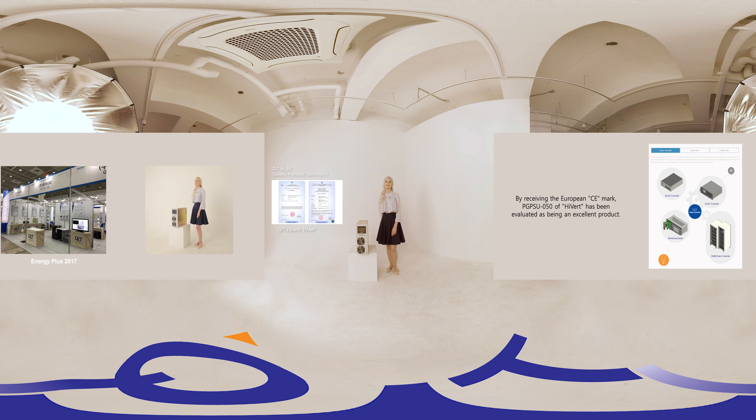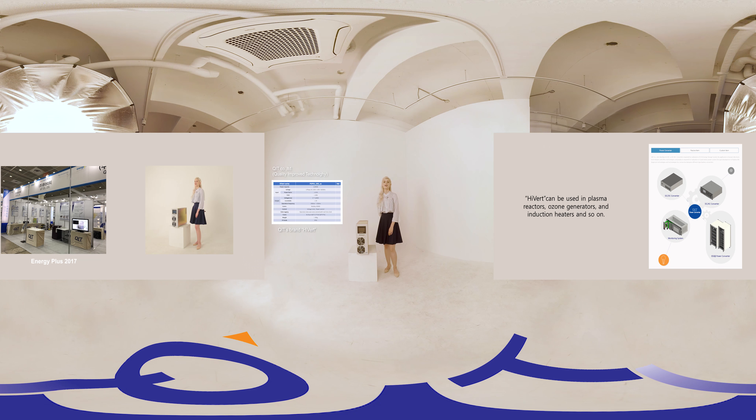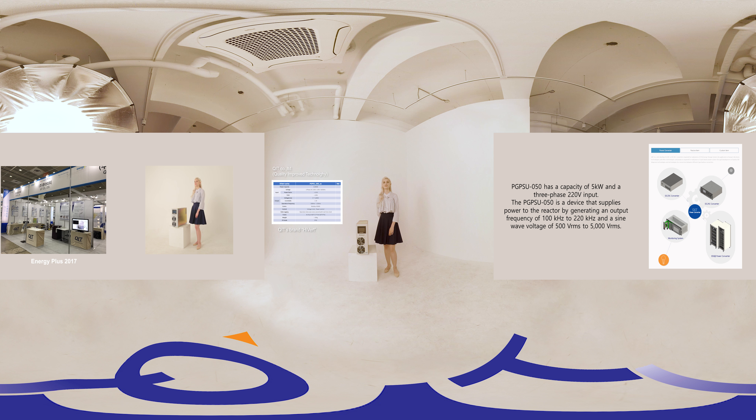PGPSU-50 of HiVert has been evaluated as being an excellent product. HiVert can be used in plasma reactors, ozone generators, and induction heaters, and so on. PGPSU has a capacity of 5 kilowatts and a three-phase 220 volt input. The PGPSU-50 is a device that supplies power to the reactor by generating an output frequency of 100 kHz to 220 kHz and a sine wave voltage of 500 volts to 5000 volts.